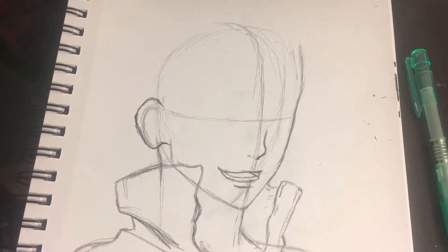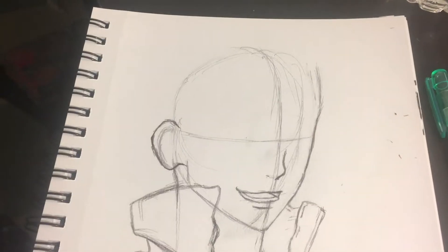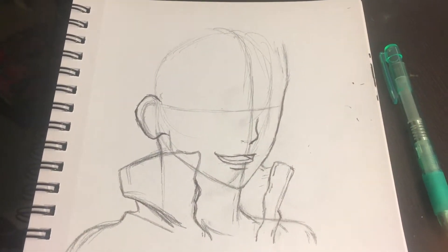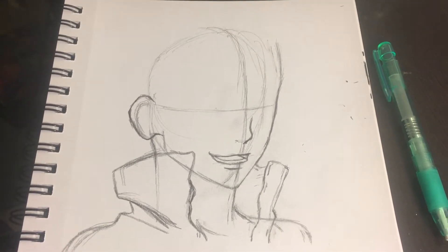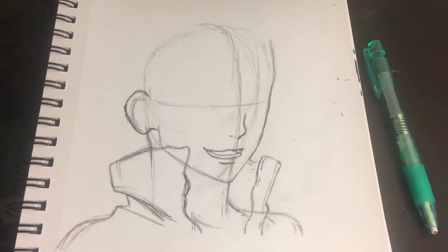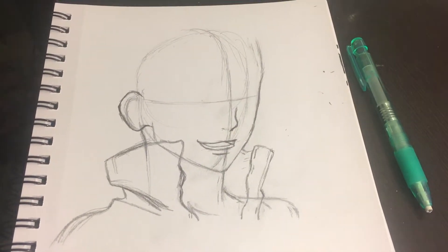Here we are for Inktober day 29. I am sketching this scene from Dr. Stone. Surprisingly, I watched so many episodes last night — by episode 7 I was like, 'I don't like this show,' but then I kind of wondered what happened. For now we're going to sketch this, then erase it, and then we'll get to inking.